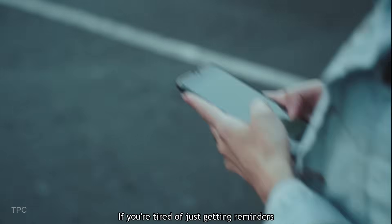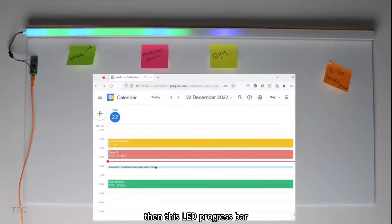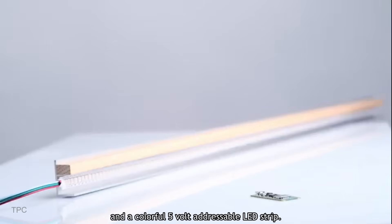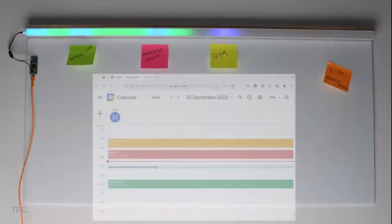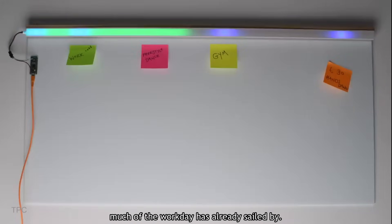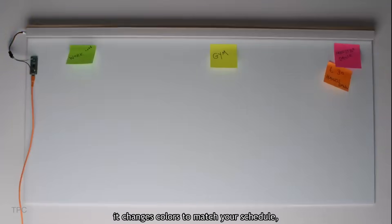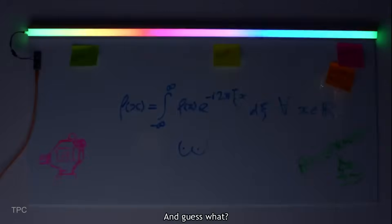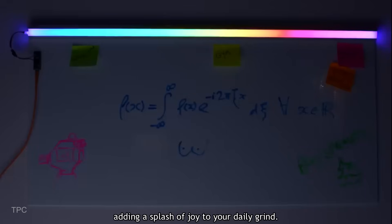Number 19. If you're tired of just getting reminders on your phone and want something cooler to track your upcoming events, then this LED progress bar is the perfect project for you. All you need are a Raspberry Pi Pico W and a colorful 5-volt addressable LED strip. As you tackle your tasks, this smart LED bar keeps you updated on how much of the workday has already sailed by. It changes colors to match your schedule, helping you know when it's time to switch tasks. And when it's time to finish, the LED bar puts on a beautiful rainbow light, adding a splash of joy to your daily grind.